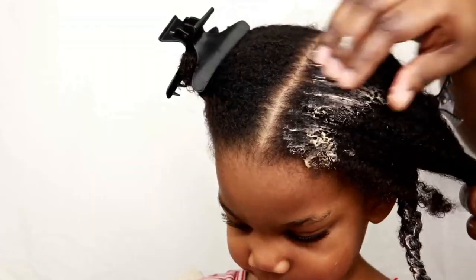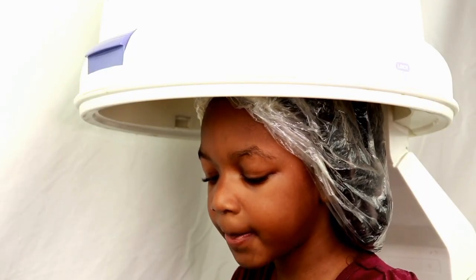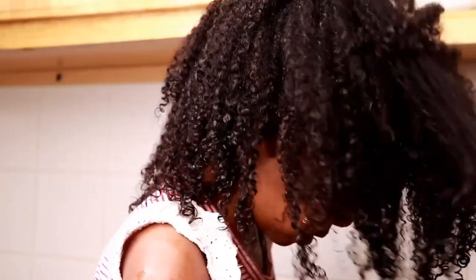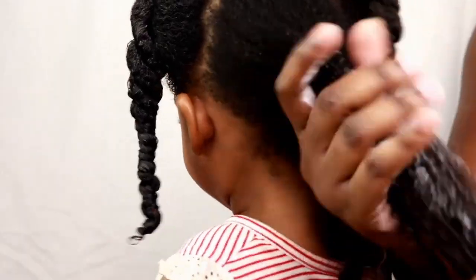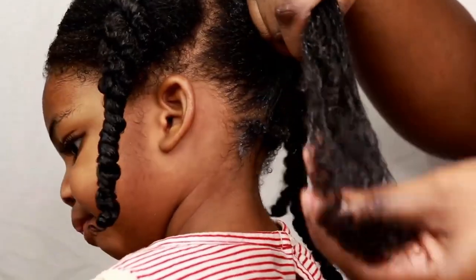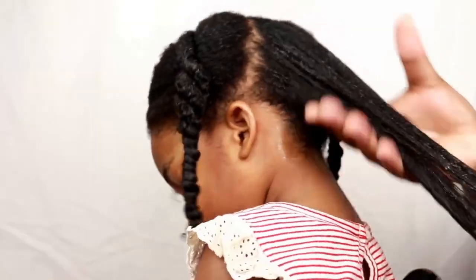Once I'm done shampooing, we move on to deep conditioning. We all know how stubborn low porosity hair can be when it comes to absorbing moisture, so I allow my girls to sit under the hooded dryer with the deep conditioner. The heat helps it really penetrate their strands, leaving their hair more manageable, soft, and moisturized. I've been doing this since they were age two. After deep conditioning, we apply a thick creamy leave-in conditioner to keep their hair moisturized for a few days.